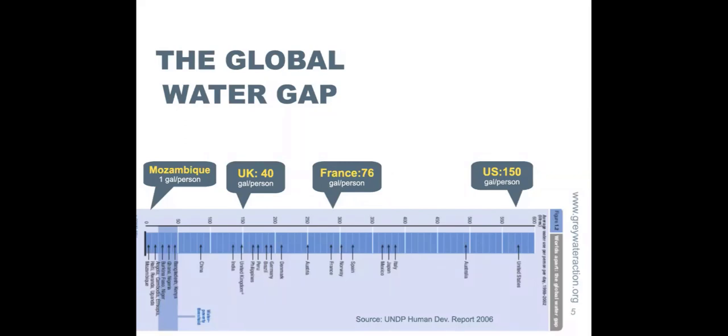This chart shows the range across different countries. We have a lot of European countries in the middle — the United Kingdom uses 40 gallons per person per day on average, France 76. Just think for a minute: similar standard of living comparing Western Europe to the United States, but very different water uses.